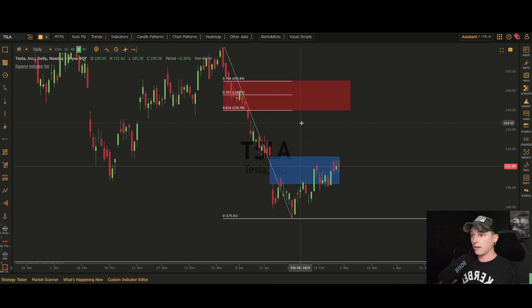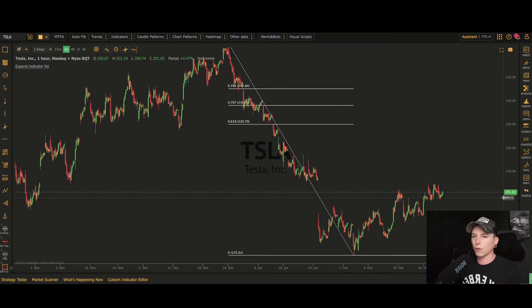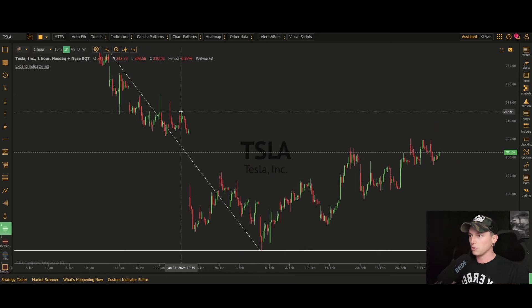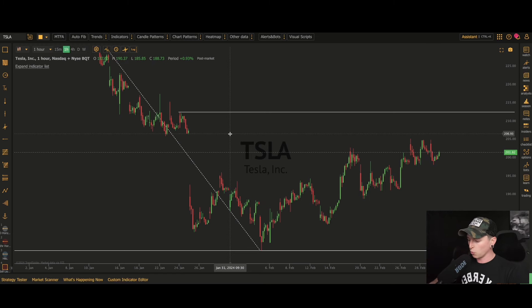Looking at this, we still have a potential move back up to $230, so I do believe there's still some meat on the bone. But we have to ask ourselves if we're overextended in the shorter term. So now let's zoom in on the one-hour chart. Think of each time frame like a telescope or microscope — each turn gives us a clearer, more magnified picture. On the one-hour, the most recent high is placed right about here, and we're going to take our Fibonacci retracement from that swing high.